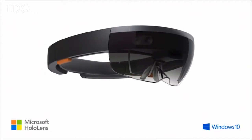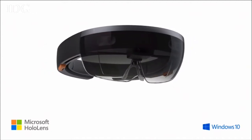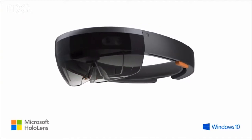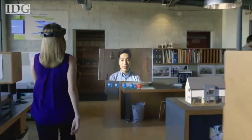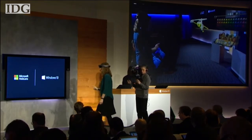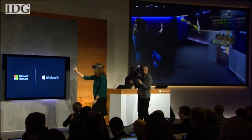Microsoft didn't explain exactly how the HoloLens works, but it appears to use cameras projecting images onto a couple of pieces of clear glass that give the appearance of a hologram. The company did give a live demo of the device, with a Microsoft employee building a flying copter using a 3D toolbox.